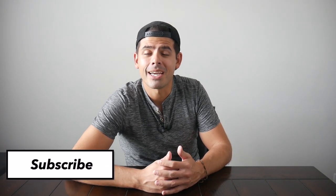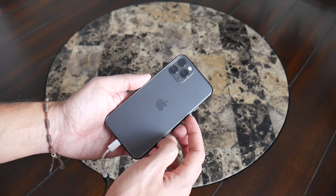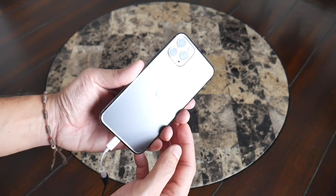Before jumping in, if you're new to the channel, welcome — my name is Danny. On this channel we love reviewing popular travel and everyday carry gear. If you like these types of videos and you'd be interested in seeing more, please consider subscribing as it helps the channel out a lot. So with all that being said, let's go ahead and jump in.